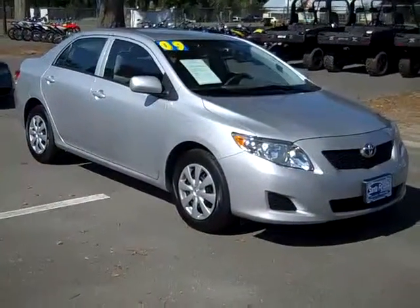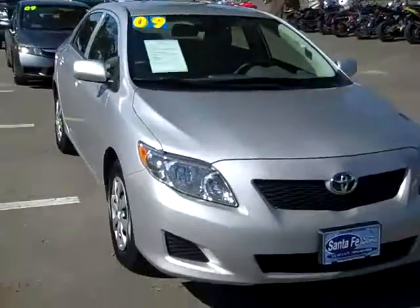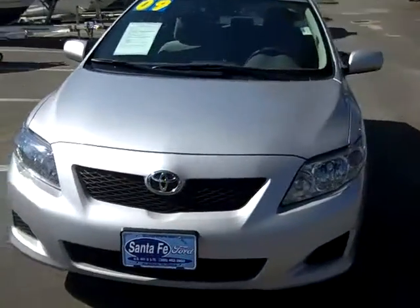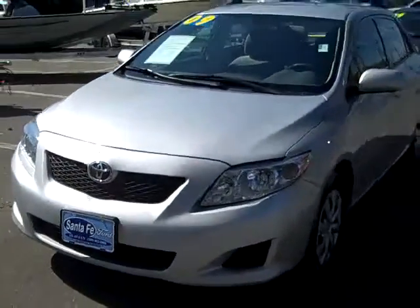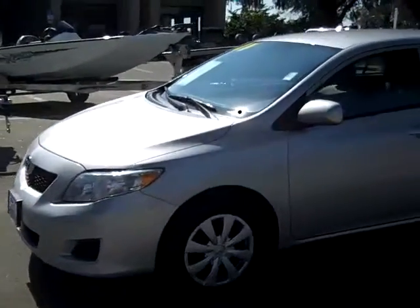Hi there, this is Jen, and right now I'm showing you a 2009 Toyota Corolla. I'd also like to remind you that you can go to our website, SantaFeFord.com, anytime to view our entire inventory. I'm just going to give you a quick look at the outside.